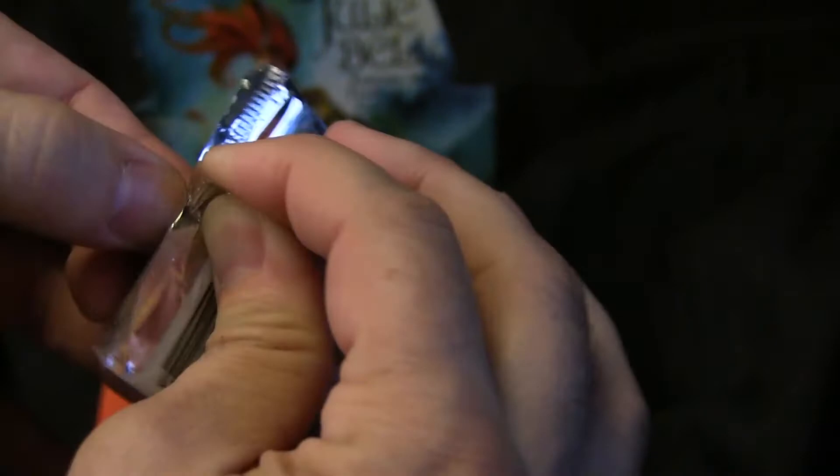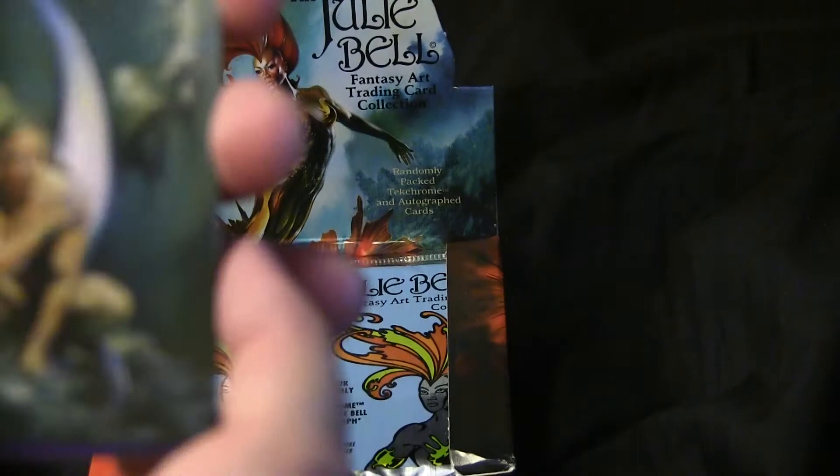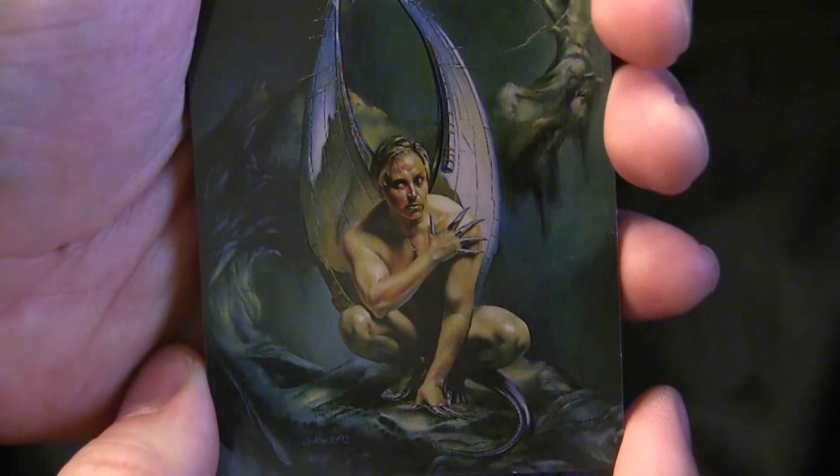Now, if I can just open the pack of cards. There we go. We're into the pack. Oh my word — what is this masterful beauty we have here? Robo-vampire.